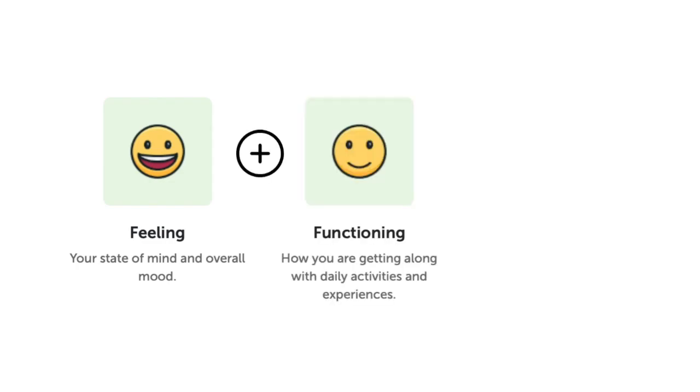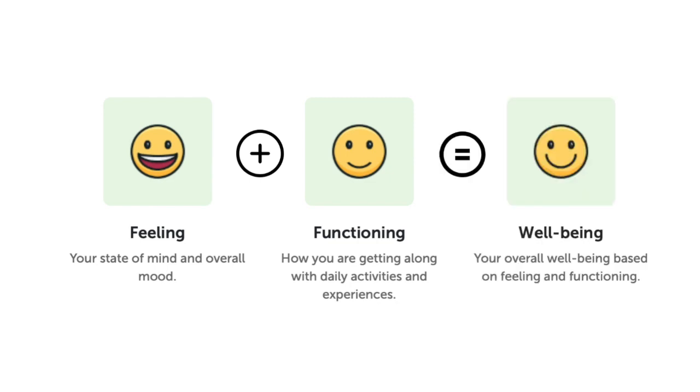and functioning, how you are getting along with your daily activities. The two scores are combined together to give you one overall Wellbeing score.